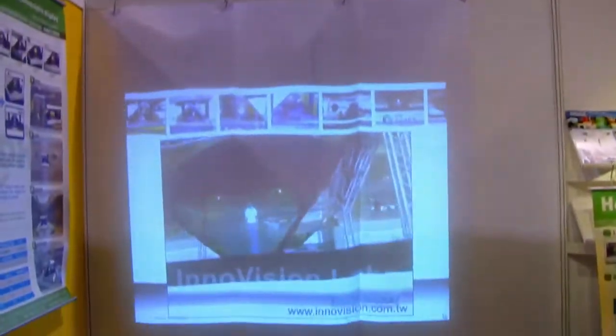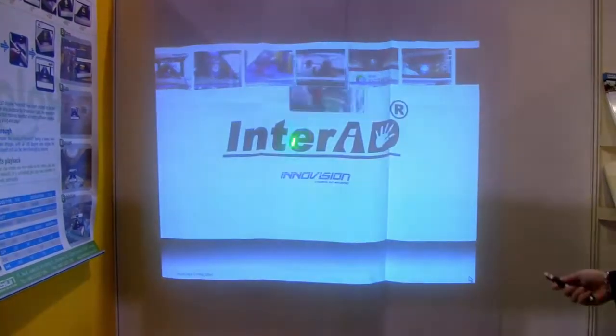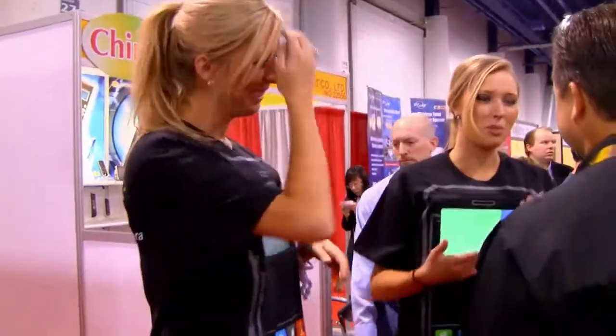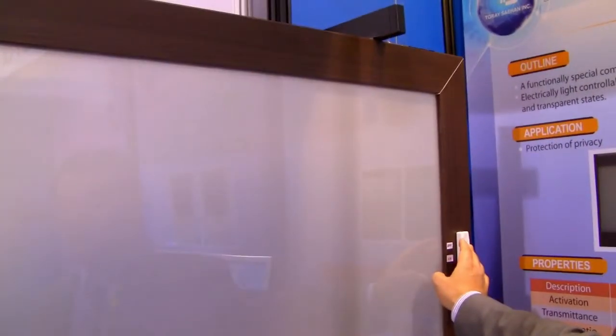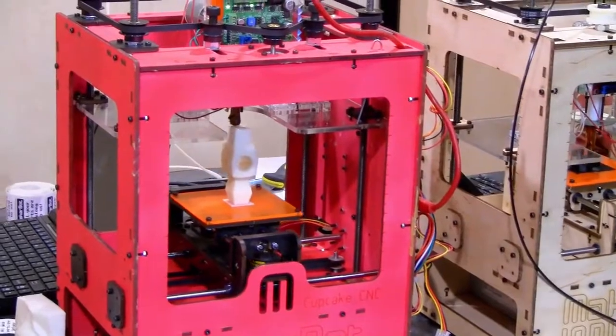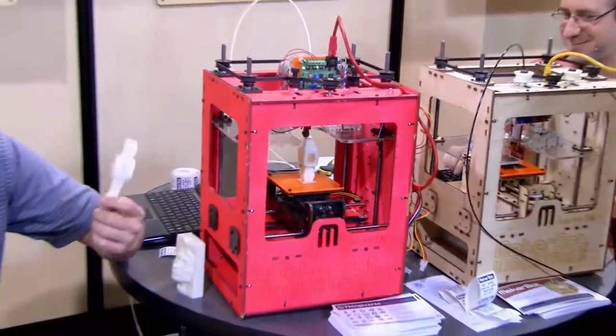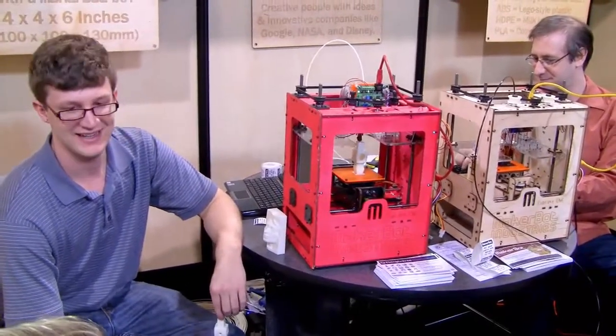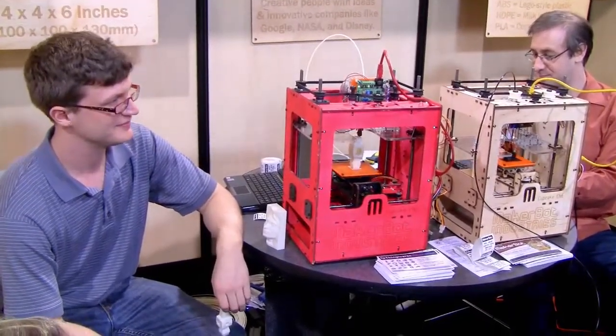These are some of the stranger booths — the non-conventional stuff and the walking booths. That was a cool technology: you can turn a button and it will make the display darker. So you could have a window, press a button and it would become like a projector screen. And this MakerBot is just awesome — you feed it ABS plastic and it will literally print out any 3D object that you throw at it.